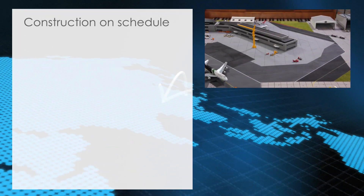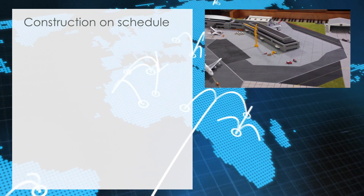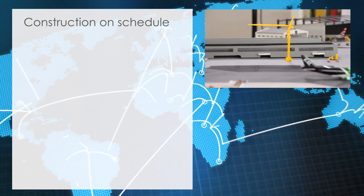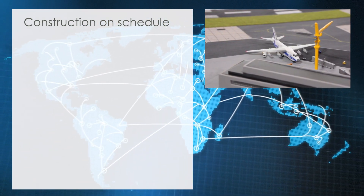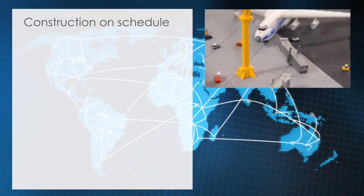Terminal construction is on schedule. While the exterior of the new terminal expansion has been completed, work on the terminal interior is going ahead as planned. With the delivery of the first parts of the new jet bridges, the installation of the gangways has now also started.